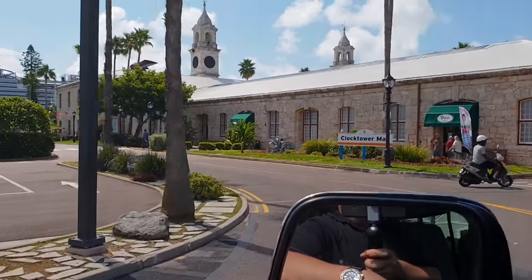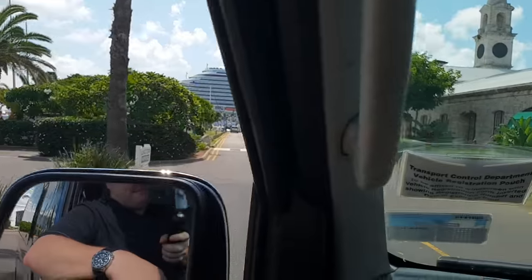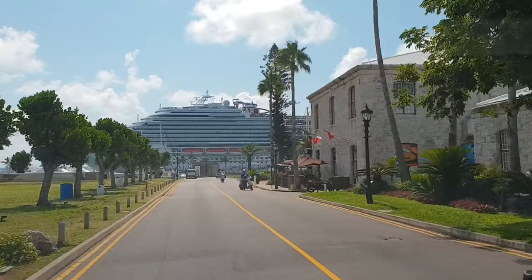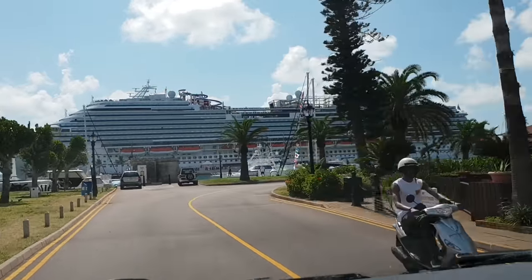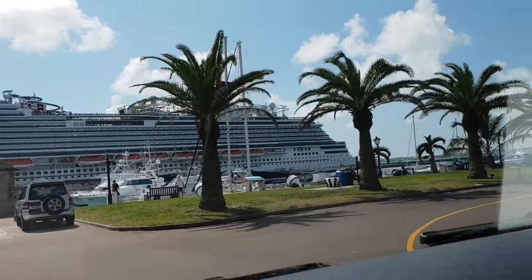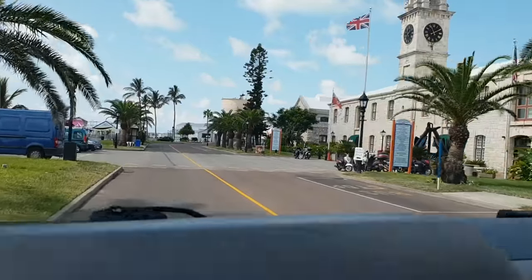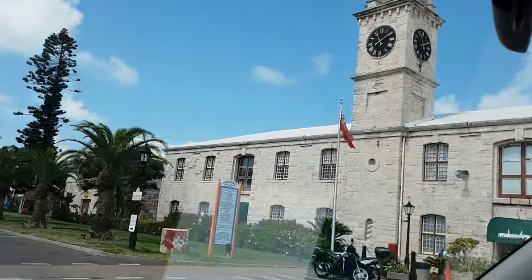The public bus takes a little longer because it stops at bus stops to pick up and drop off people. Here on the right is the other shopping area in King's Wharf — a walk-through small shopping mall with little kiosks and shops. I think it's called Clock Tower Shops or Bell Tower Shops.